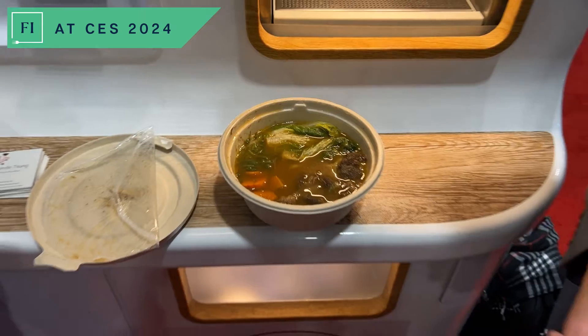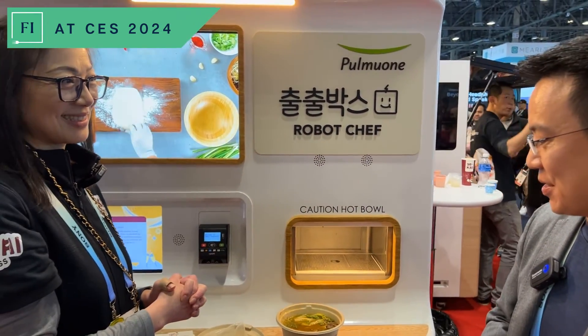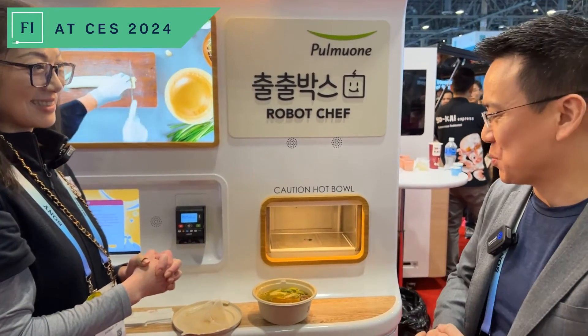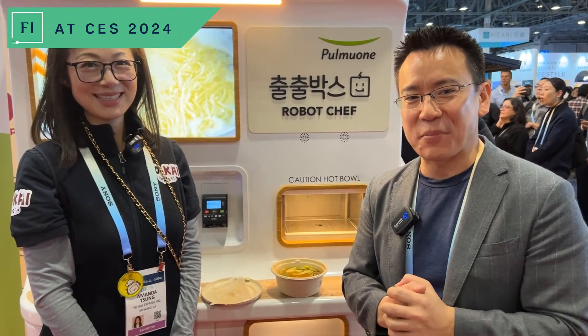I love it — makes it so easy, so convenient, fresh. I could see broad application here in the U.S. for this machine. So Amanda Sung, Chief Operating Officer of Yo-Kai Express, bringing the technology to operators, to food service establishments, universities and colleges. Can't wait to see what's going to be coming out down the pike in the next couple of years. Thank you so much, Amanda. Thank you so much for having me.